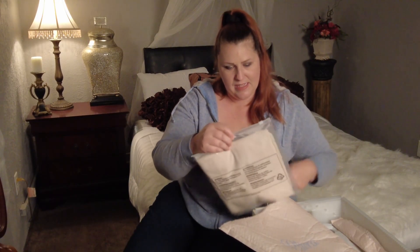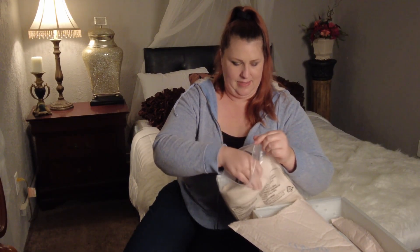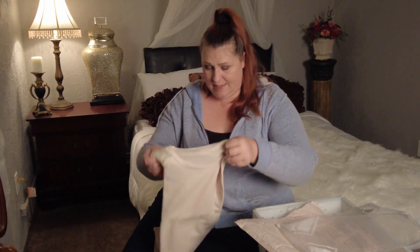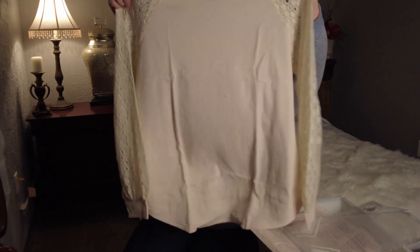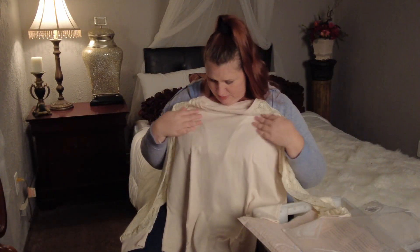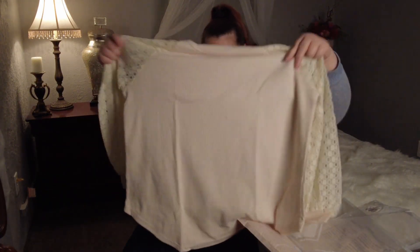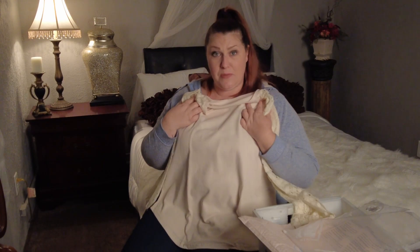This is a knit top. It's cream and it has lacy arms. It's actually really cute — I like that. The lace is really soft too. We'll have to see what this one looks like on.